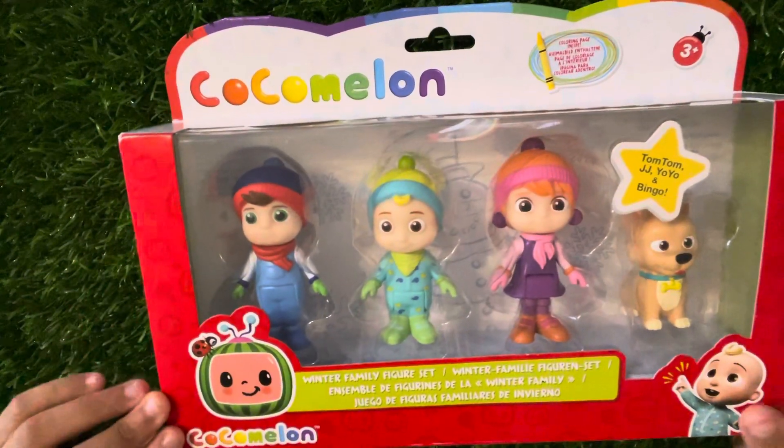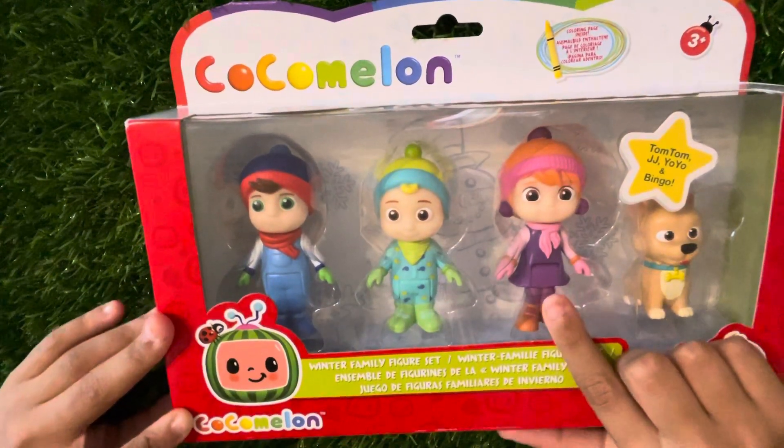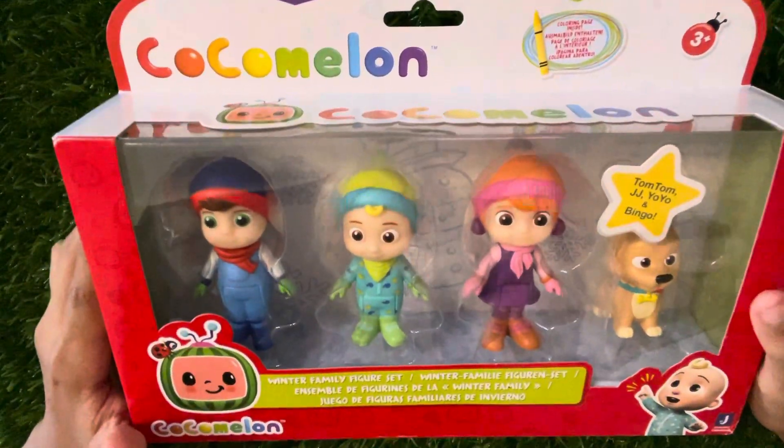Tom-Tom is over here. Hi, JJ. Yo-yo. There's our little friend Bingo, but they're still in their boxes. Let's get them out.